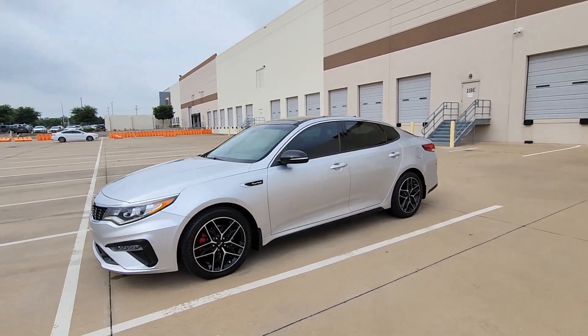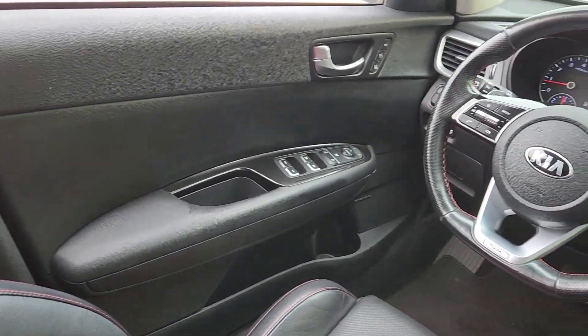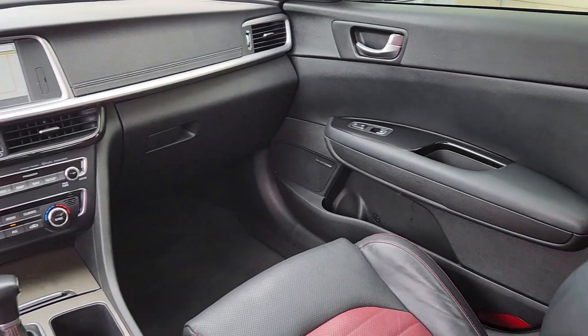These are just some of the great options this vehicle comes with: heated steering wheel, Apple CarPlay and Android Auto, navigation system, keyless entry, and sunroof/moonroof.